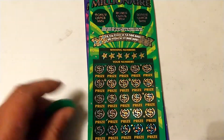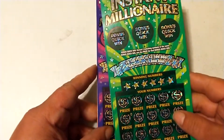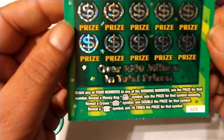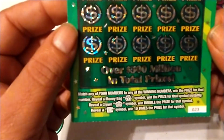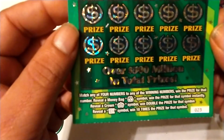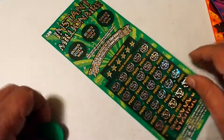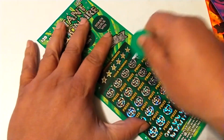Hey everybody, welcome to Michael Scratching. Got a $60 session, picked up the last three of the $20 Instant Millionaires tickets, number 23, 24, and 25. Let's see what we got. To play: reveal your numbers to any of the winning numbers to win that prize, reveal a money bag to win that prize instantly, reveal a crown to double the prize, reveal a 10X to win 10 times the prize. Let's see if we can find a multiplier.